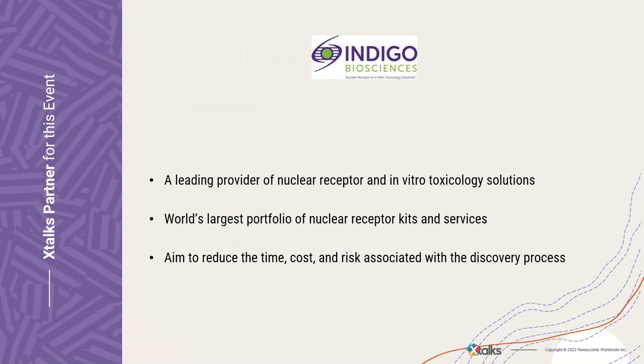I'd like to thank Indigo Biosciences, Inc., who developed the content for this presentation. Indigo Biosciences, Inc. is a leading provider of nuclear receptor and in vitro toxicology solutions that accelerate scientific decision-making. They supplement the world's largest portfolio of nuclear receptor kits and services with greater results, readability, reproducibility, and faster turnaround times. Their solutions plus supportive team and reliable science and platforms aim to reduce the time, cost, and risk associated with the discovery process.